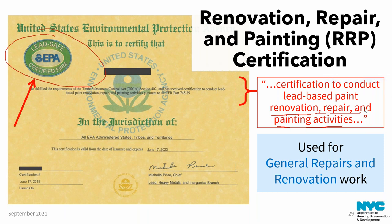A question came in: if you're only painting with no repairs, what type of contractor is needed? The answer is the RRP certification. If you're hiring a contractor to do painting, you should assume they'll be disturbing more than two square feet of paint through sanding and prep work. Make sure they have their RRP certification. And another reminder to get your questions in as they come up — they may get answered even before the Q&A.